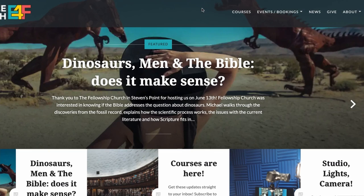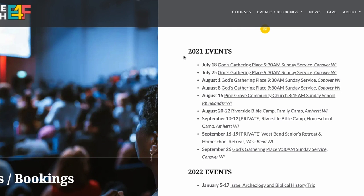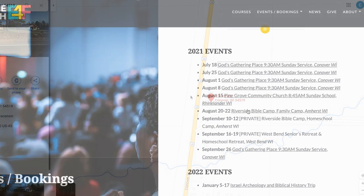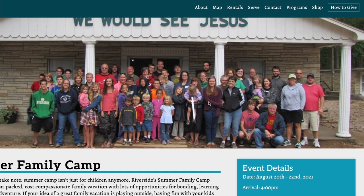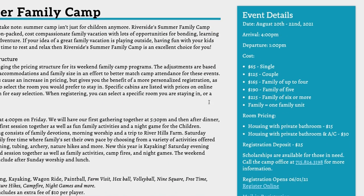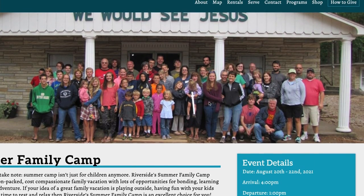We have updated Michael's summer schedule on the website. I've linked to all the different locations he will be at if it's a public event, and there are a few private events on there as well. Most of these events are free to attend except where noted otherwise. There's a Riverside Bible Camp that we'll be speaking at — that one you have to sign up for the camp to attend. And I know there are some people that found us at Conover; we will be back up there. So if you want to attend, just check out our bookings page.